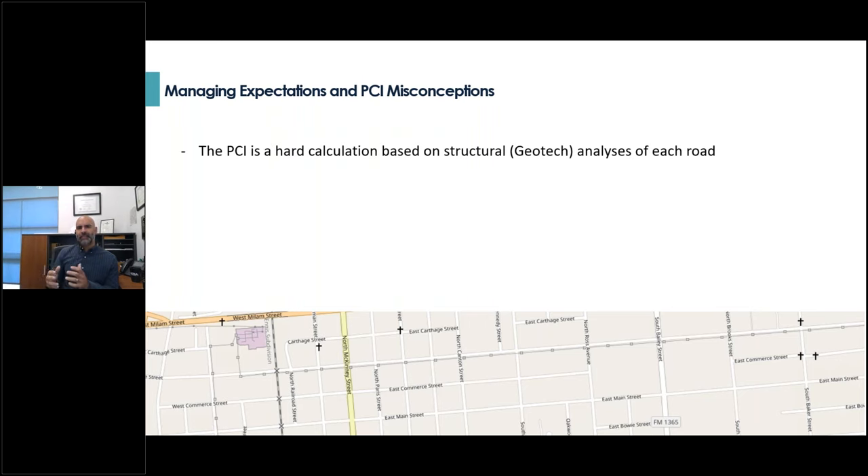The first misconception is that the PCI is some kind of hard calculation based on a structural analysis of the road. Council members sometimes think this type of analysis is paired with a geotechnical bore exploration of each and every segment in your entire network. The response to this misconception is that the score is a correlation between the distresses you can see and what historically the cause of those distresses is.